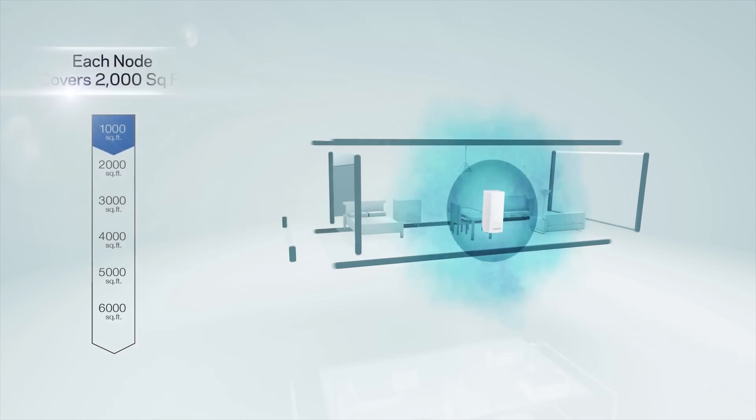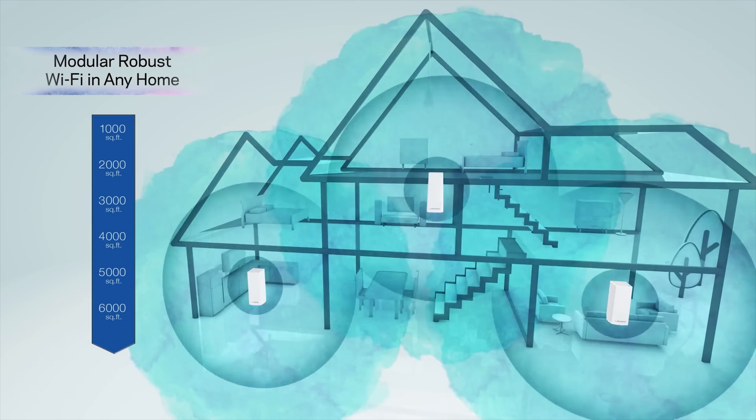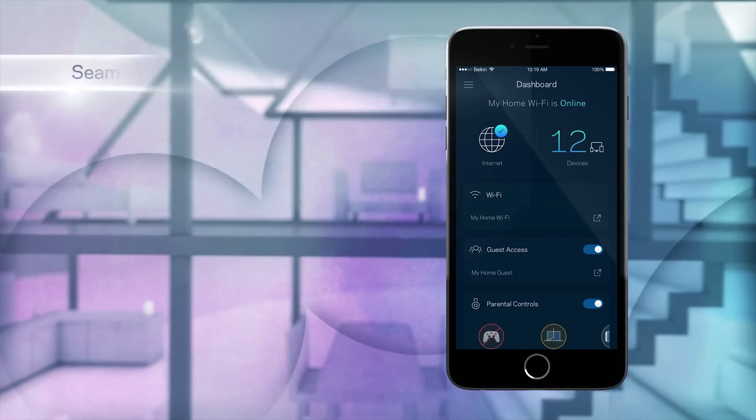One thing I want to mention is that even though these are mesh systems that come with more than one router, most houses don't need more than one. You might actually end up with slower speeds if you use more than one unit, especially if they're not wired together. I recommend buying a one-pack to see how it goes, or buying a two-pack but starting with one unit. If you have a dead zone, then hook up the second unit to cover it.